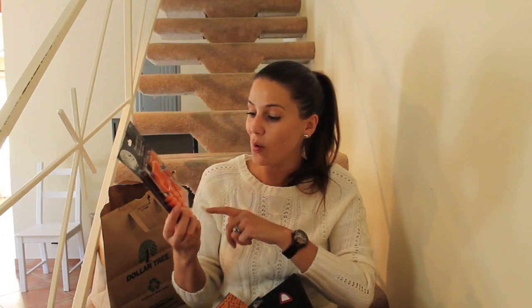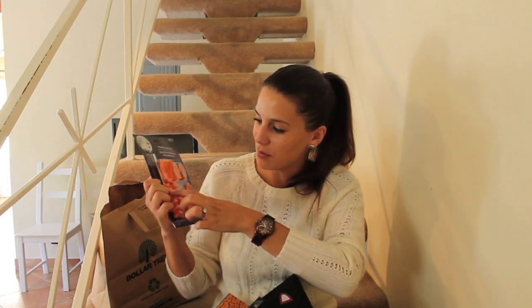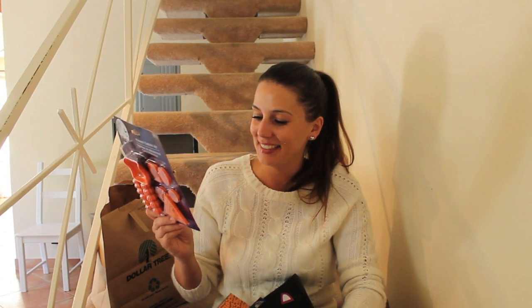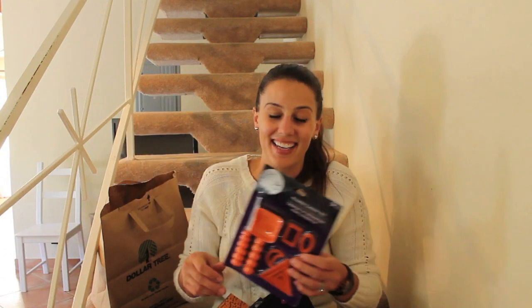Next up, a pumpkin carving kit. This is so handy — it gives you jack-o-lantern shapes for noses and eyes, and then it comes with a knife so you can carve everything out. Comes with a little scoop. It's made in China, though there are a lot of different cities listed on this bag — a lot of cities have come together to make this pumpkin carving kit.